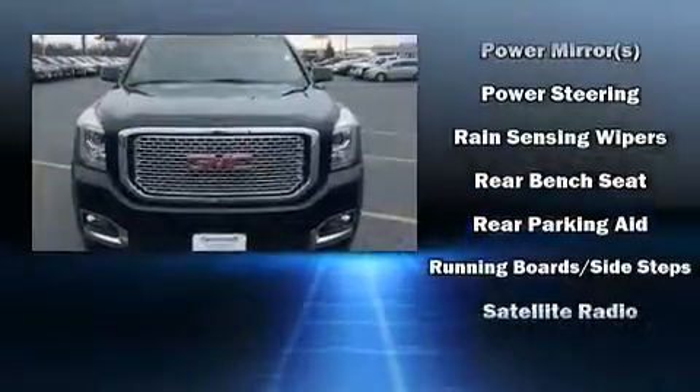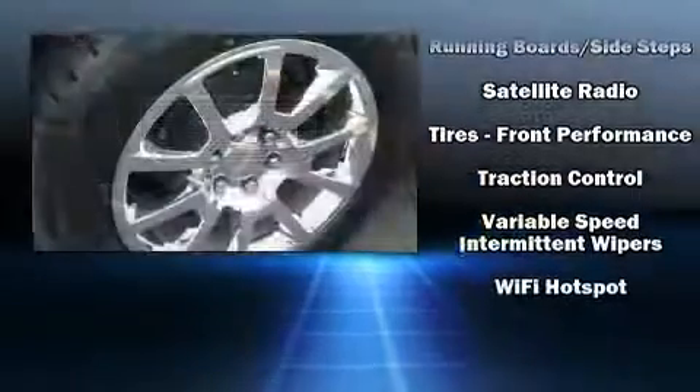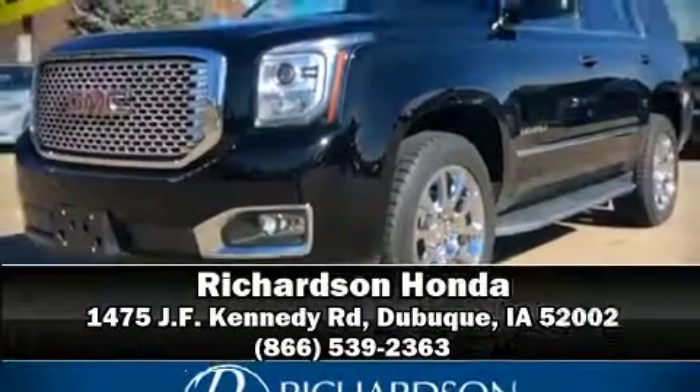It also arrives with a Carfax history report, indicating just one previous owner. Our team is professional and we offer a no-pressure environment. We are here to help you.